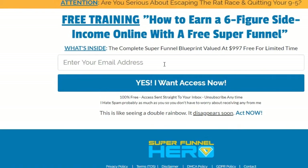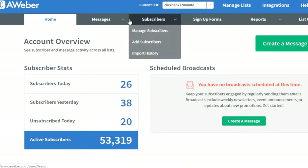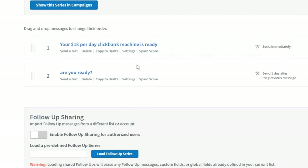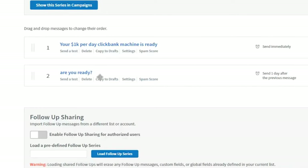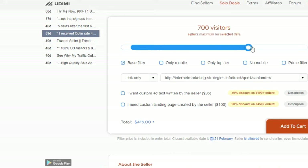I typically have them write the ad message rather than doing it myself. But you could also write your own. Before you put your link in, we need to create a tracking link. There will be a link in the description for ClickMagick — a 14-day free trial. When you've signed up for ClickMagick, you'll see a dashboard. Go to Links, create a new link, name it something like 'affiliate lander,' go to ClickFunnels and copy your landing page URL, paste it into ClickMagick, and generate your tracking link.